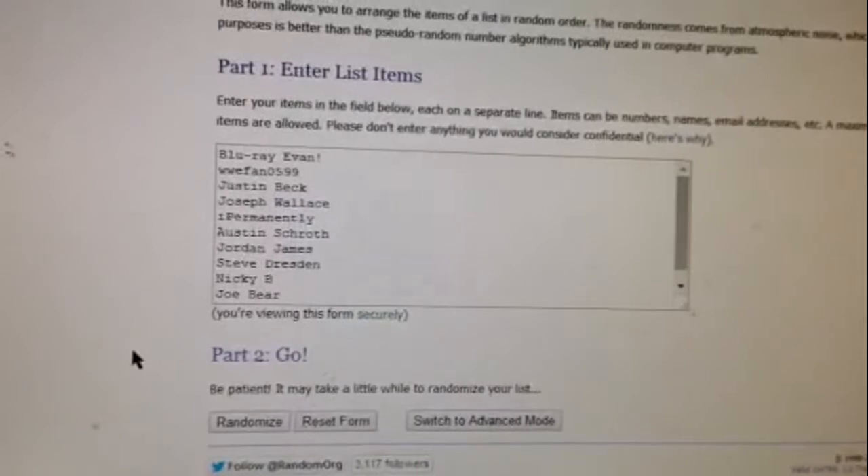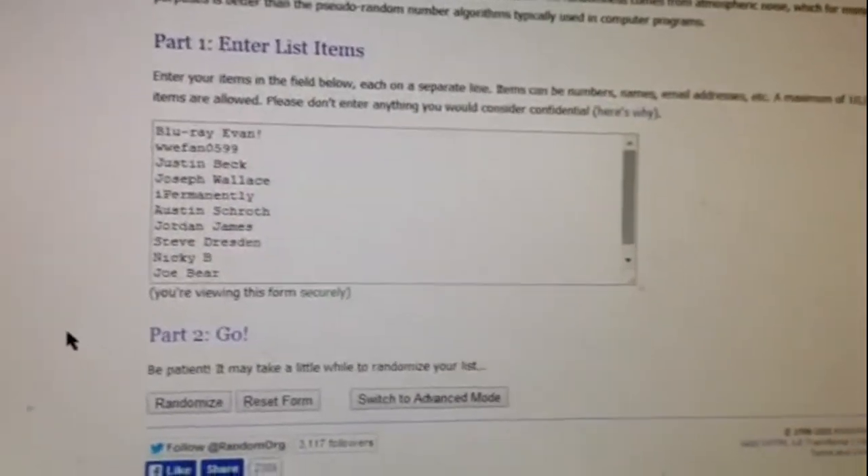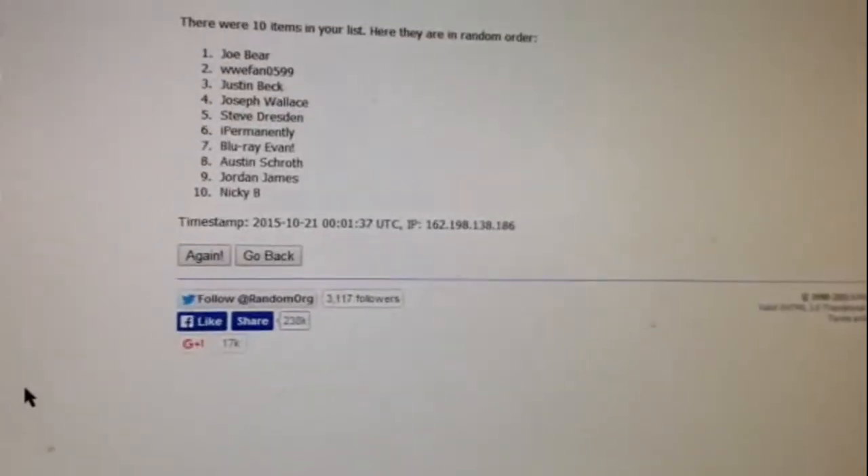Here are the results for the Avengers Age of Ultron Digital HD Code Giveaway. And the winner is Joe Bear.